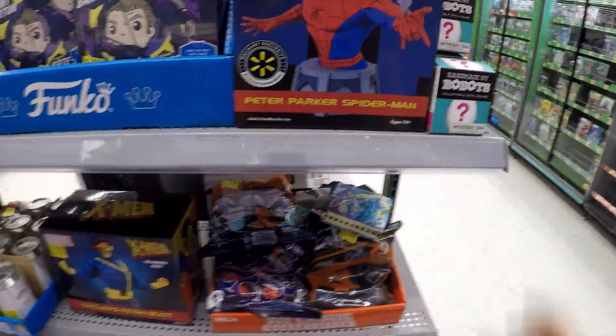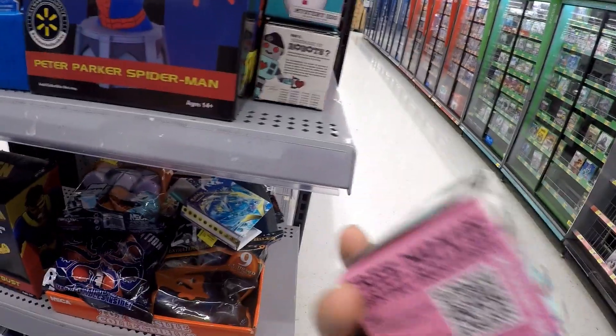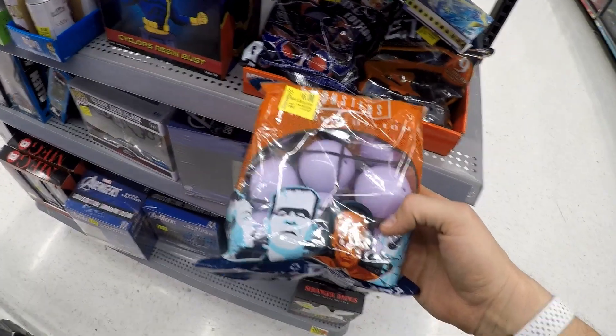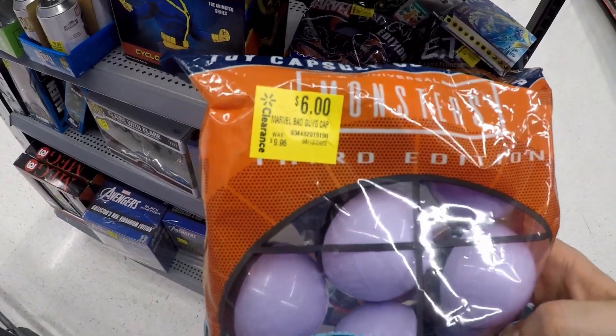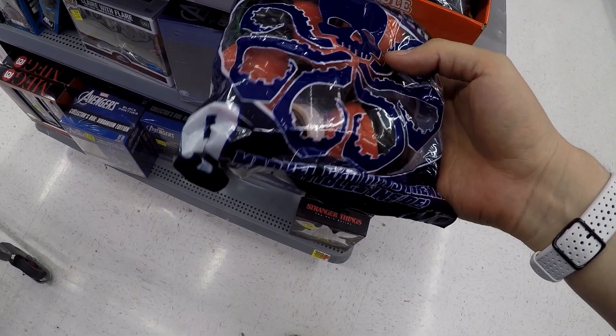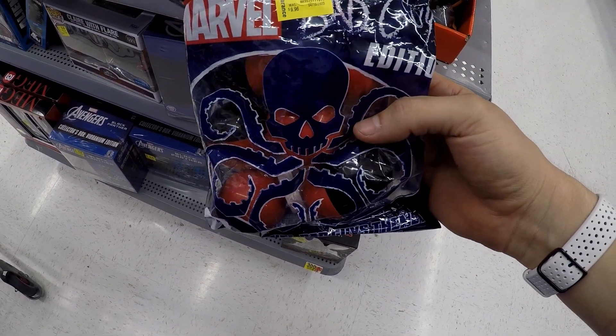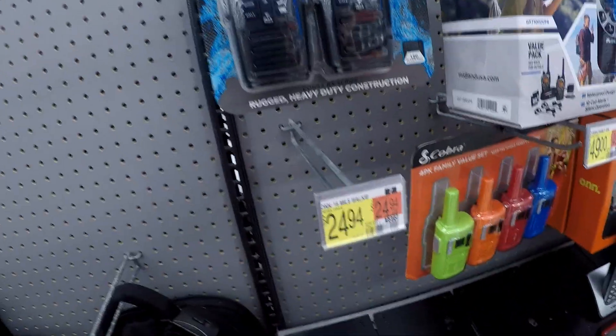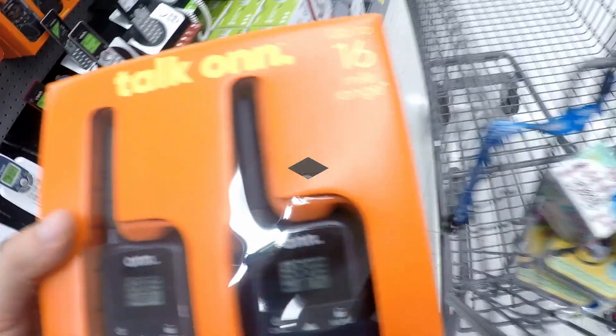I also went to the electronics clearance section, which had a bunch of different stuff, but most of it was still a little bit higher priced and I wouldn't be able to make money on it. I thought about these little mystery ball egg things — six dollars for nine of them — but ultimately decided not to get those. These walkie-talkies, though, I had seen on a secret clearance deal where they ring up for $13, so I went ahead and got a pair of those.